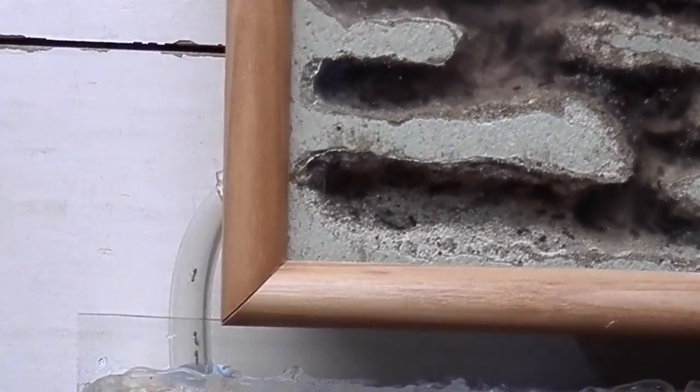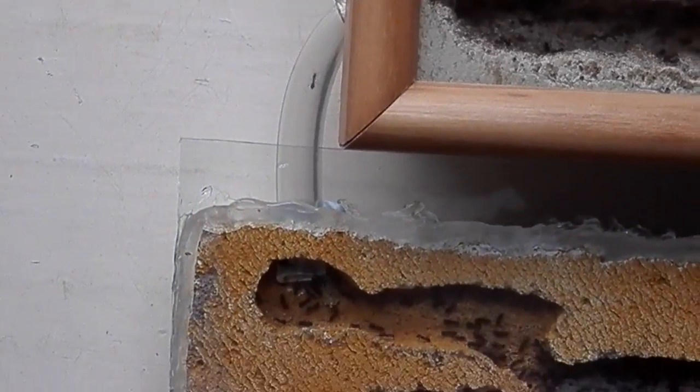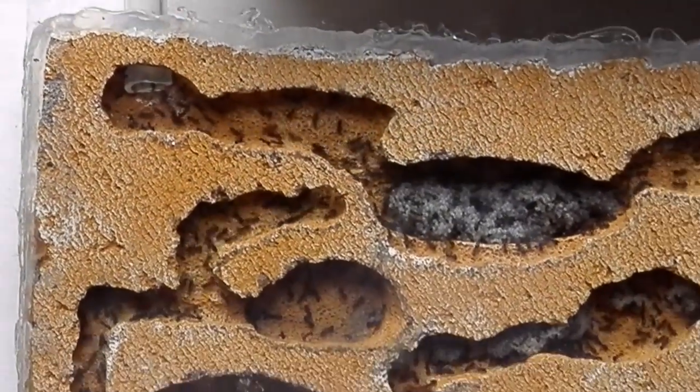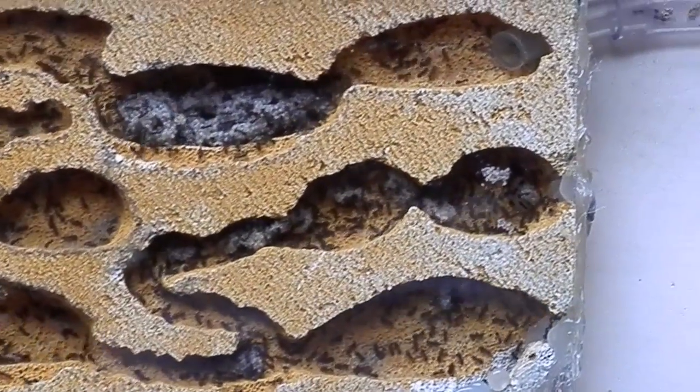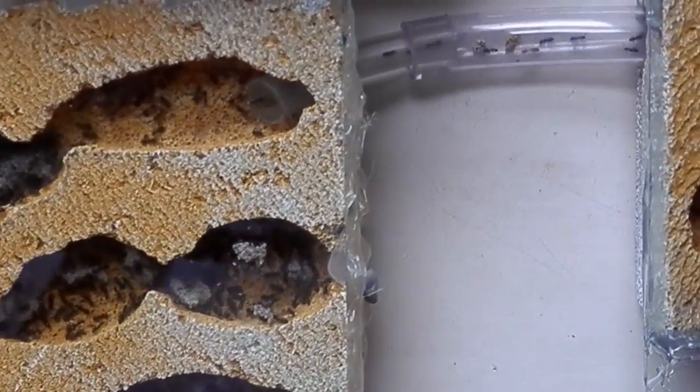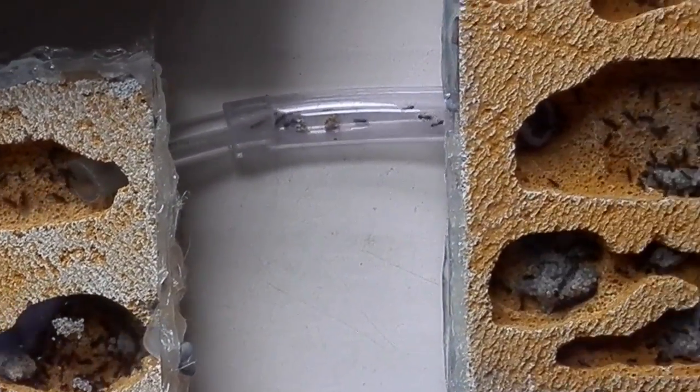Hi, this is Jordan, updating you on my Iridomimax Bignelli colony. It's been around 5 months since my last update, and since then the colony has grown actually quite a lot, so much so that I decided to connect up a third nest.